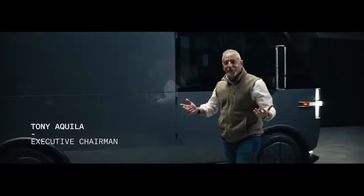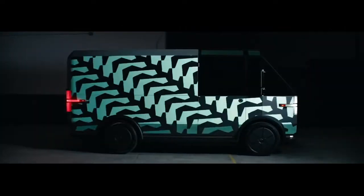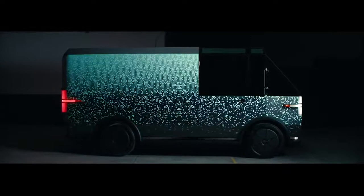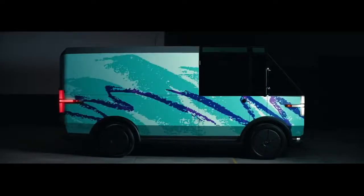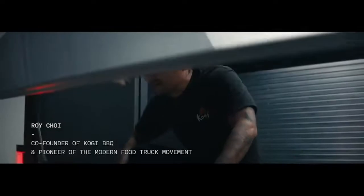Hello, everybody. Today we're introducing our multi-purpose delivery vehicle — and multi-purpose because it does many, many things. We're going to talk to you about a few of those today. We've got a special guest, our friend Roy Choi, who is the pioneer of the modern food truck movement.